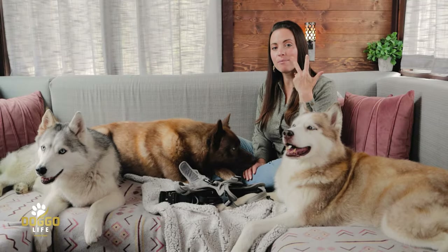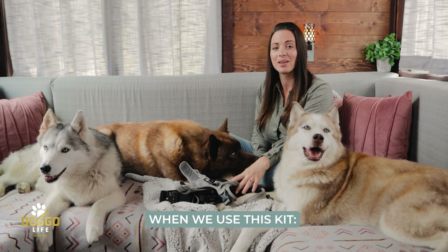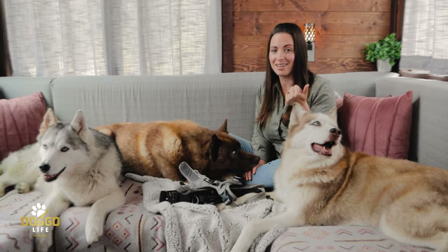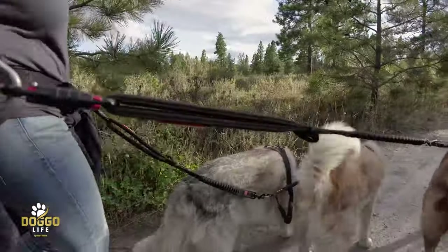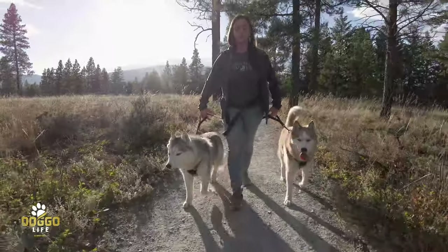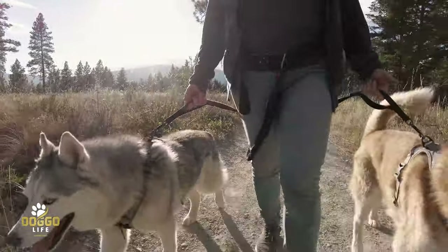Here are the three methods we use for the Husky Squad with this kit. Obviously for hiking, they're mostly in front of us. We also use it for urban side-by-side walking and training, and we use this system for jogging with our pups as well.